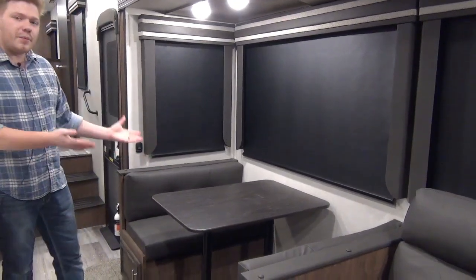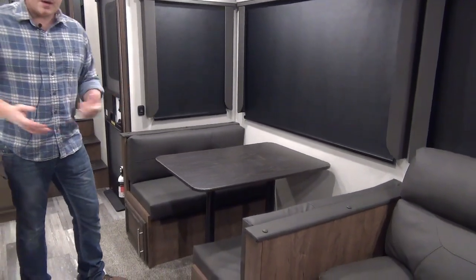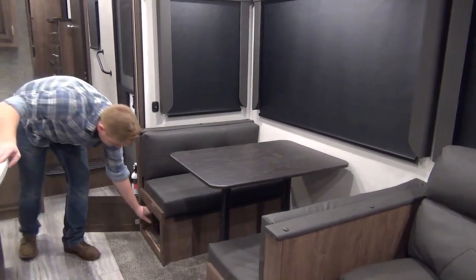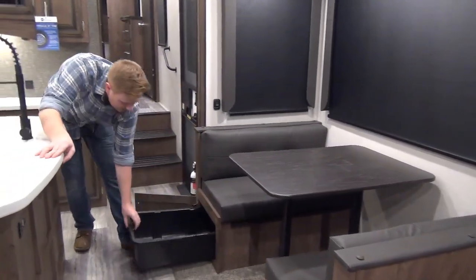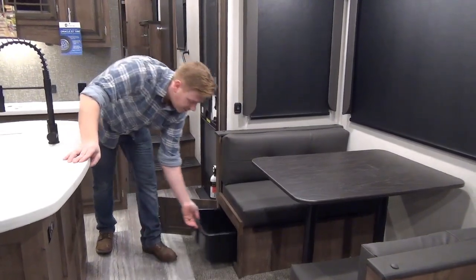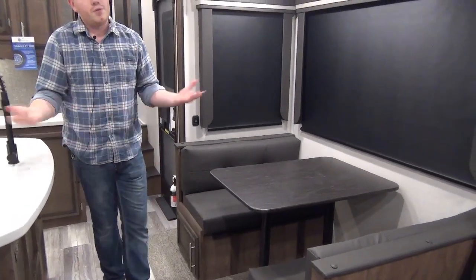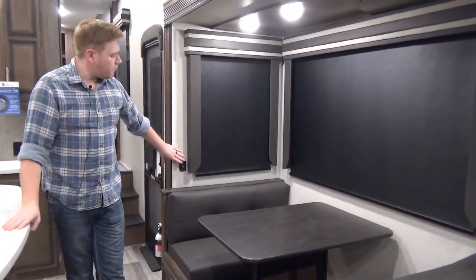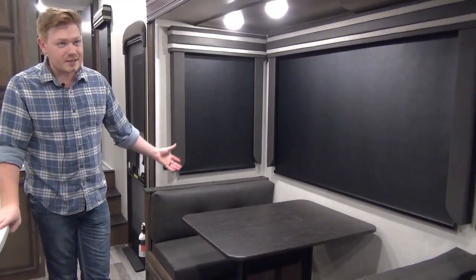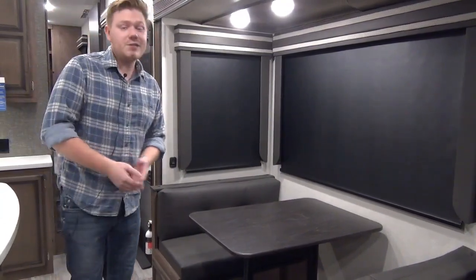Right underneath these big windows we have our bench dinette, which does convert into another bed — there in case you have an emergency guest. Underneath we have cabinet doors leading to the under-seat storage and these wonderfully handy bins that KZ includes, underneath both sides of the dinette — you can use those for a number of things. Another thing I like to note is that we do have oversized switches located in the slide outs to make lighting up your trailer much easier, especially in the dark.